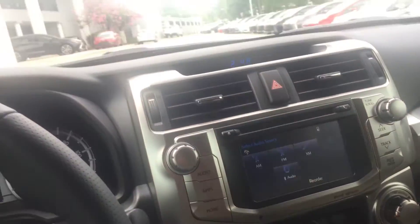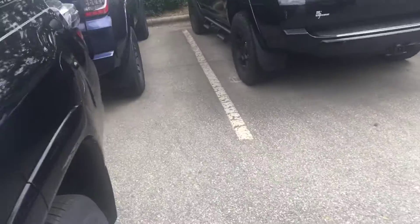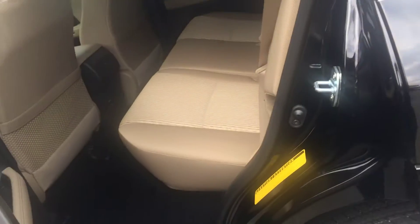I'll also show you some room in the back. You do have awesome room in here, so it's great if you have a big family, you're traveling with friends, or going on a trip. You do have a lot of room back here, as well as amazing trunk space, as you can see.